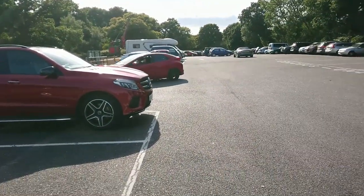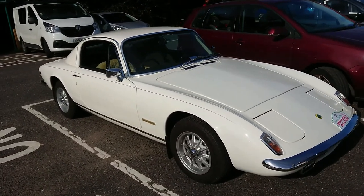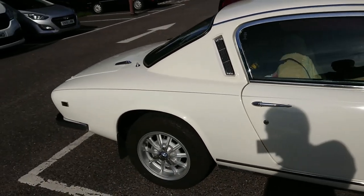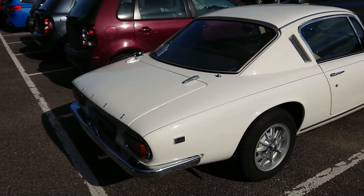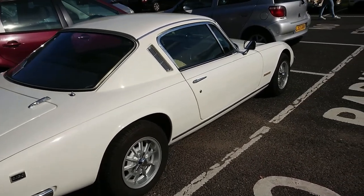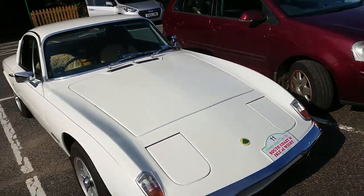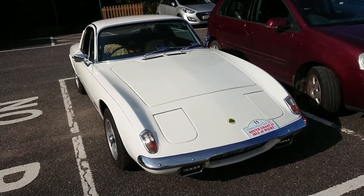Viewers, a 1973 to '74 Lotus Elan - ignore what it says on there. This is an Elan Plus Two, and it says S130, which I presume is a special model. The last year for these was 1974, so quite a late one. The Plus Two was actually used in some very early episodes of the final season of The Avengers - they had one of these that Linda Thorson drove.